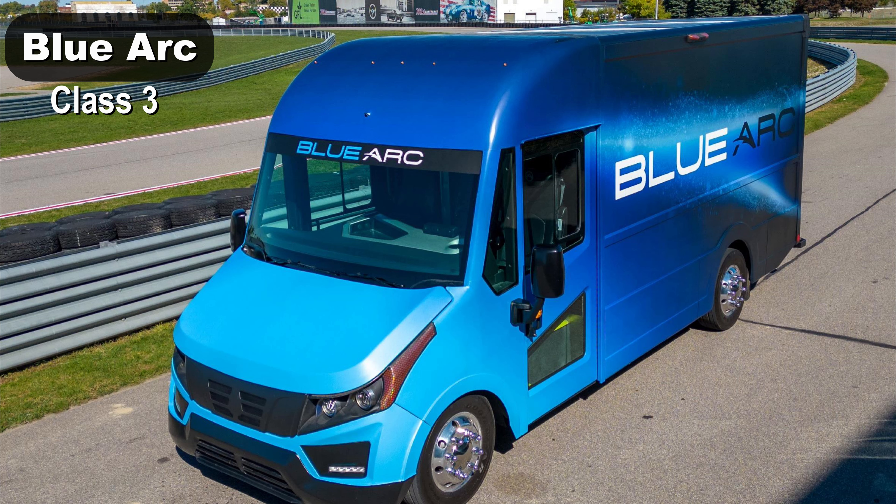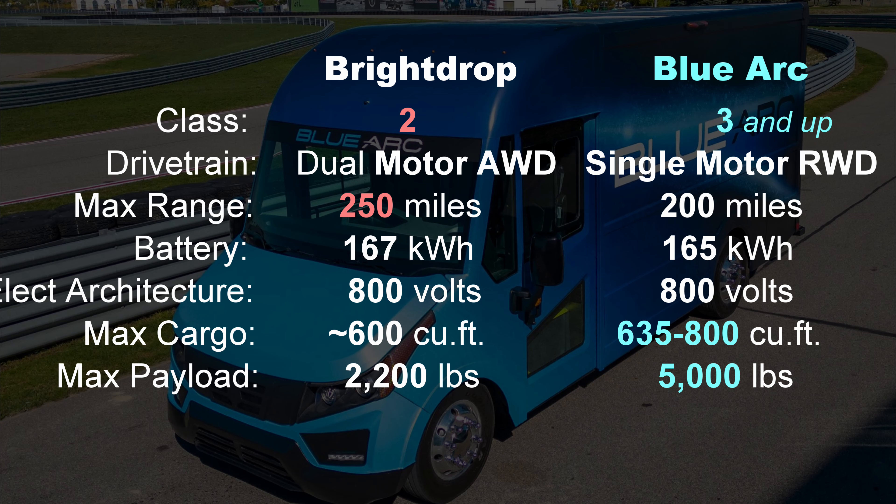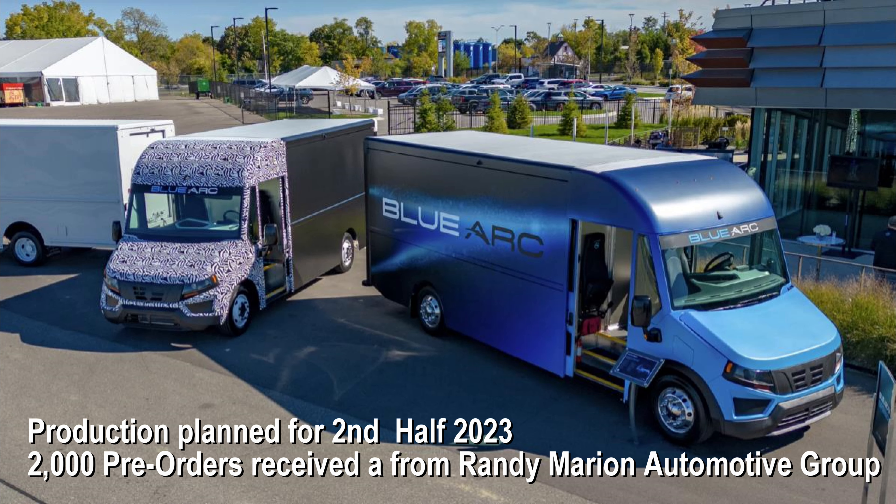The Shift Group has different business units involved in work trucks and RVs. They created Blue Arc to pull together their talents and create a class 3 electric van. Unlike other trucks here, this truck features a state-of-the-art 800-volt architecture. Two battery sizes are offered — the largest delivers an EPA range of 200 miles. The fact that they are quoting EPA numbers, not estimated range, means they are serious about starting production later this year.